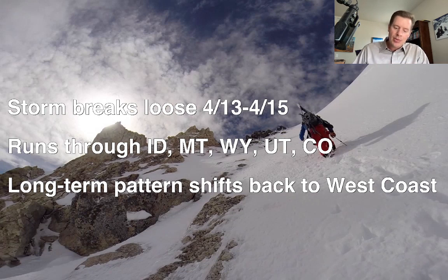It will spread snow through Idaho, Montana, Wyoming, Colorado, and a little bit in Utah as well. After this, the long-term pattern appears to shift back to favor the west coast and the Pacific Northwest, with low pressure anomalies and a dip in the jet — I'll show you that forecast coming up in just a few minutes.